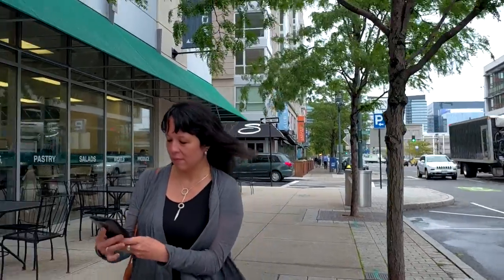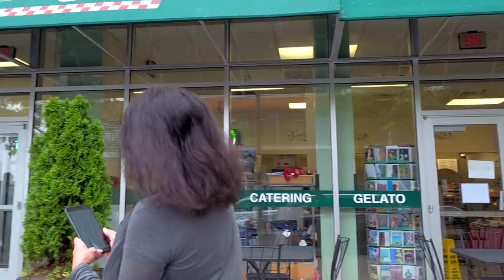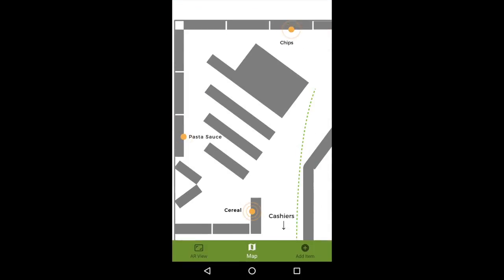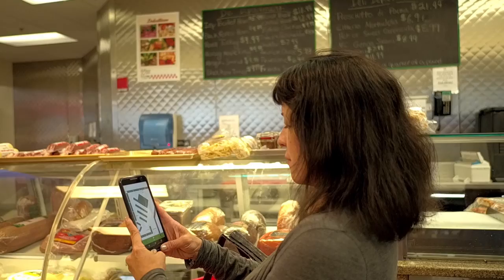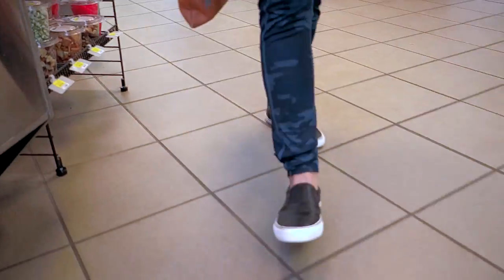Luckily, Alex uses the Freshland Market app on her smartphone. As Alex walks up to Freshland Market, the app pops up a notification. She taps it and a map of the store appears, showing where all of the items on her list are located. With the map as a guide, Alex walks over and grabs a bag of potato chips.